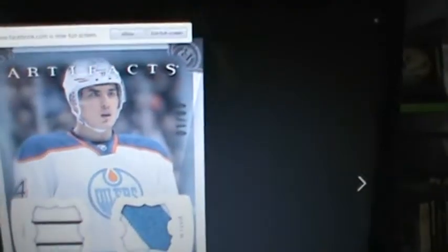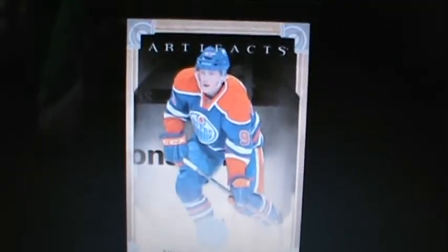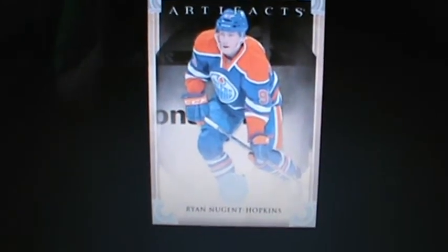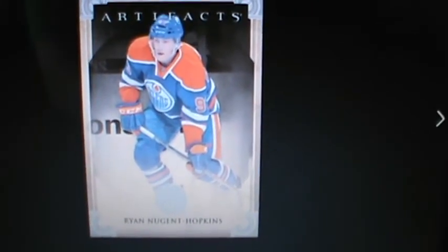And the base card — this is of Ryan Nugent-Hopkins. Not bad. I assume they will add a few more little touches to everything. Overall, very nice looking cards.